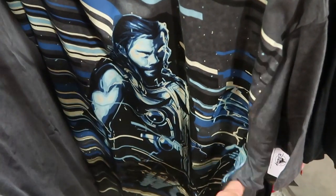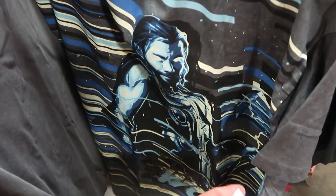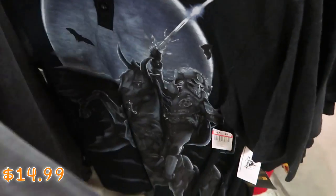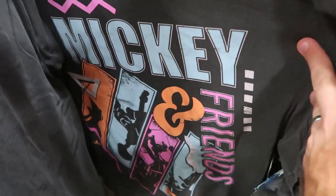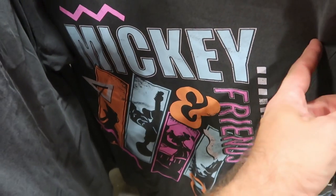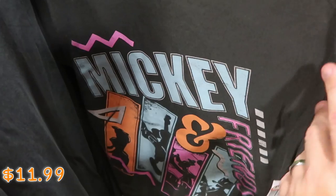On the men's t-shirt rack is this really awesome Thor shirt — like look at that graphic, it's the entire front of the shirt. Originally $25, I think those are $14.99 now. And this one over here is also brand new — it says Mickey and Friends with Goofy, Donald, and Mickey Mouse, originally $25, marked down to $11.99.